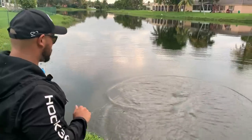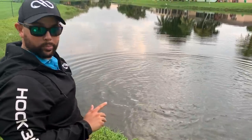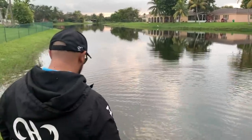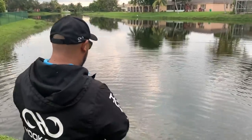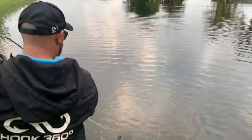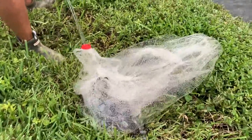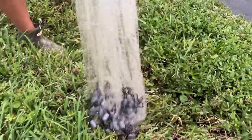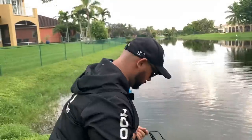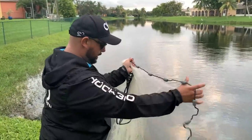First throw — on a scale of one to terrible, that was uber terrible. We checked the net and not a single thing in it. We'll try one more throw, then we're going to bust a move because I know another spot that has a lot of action.